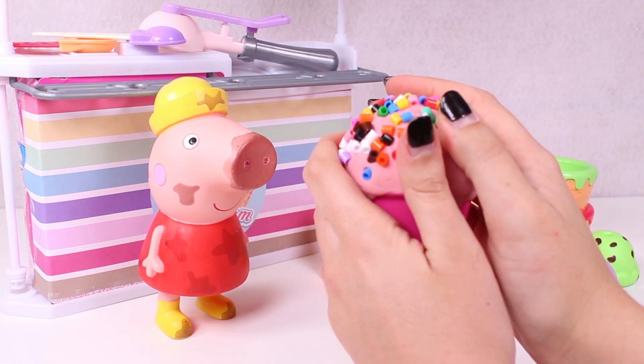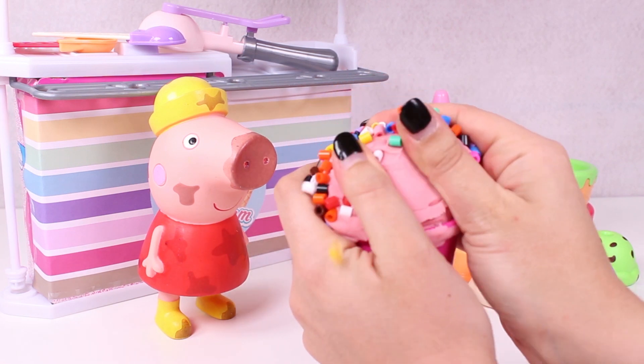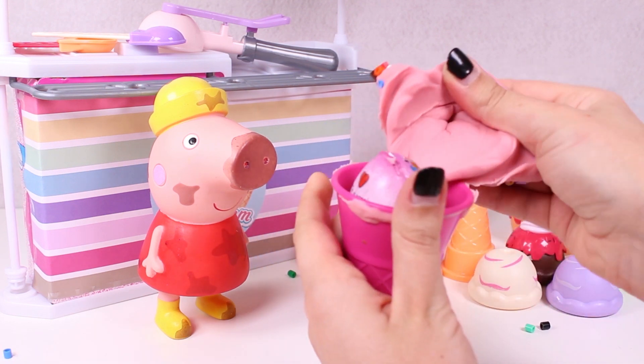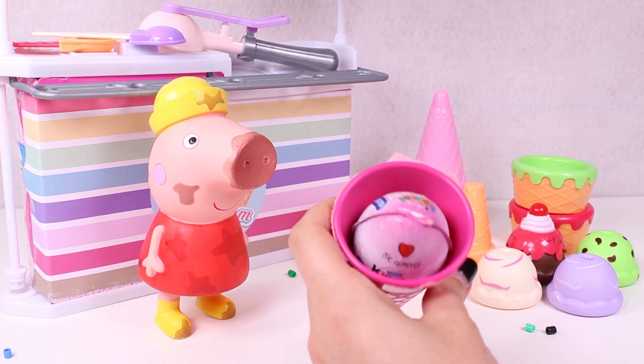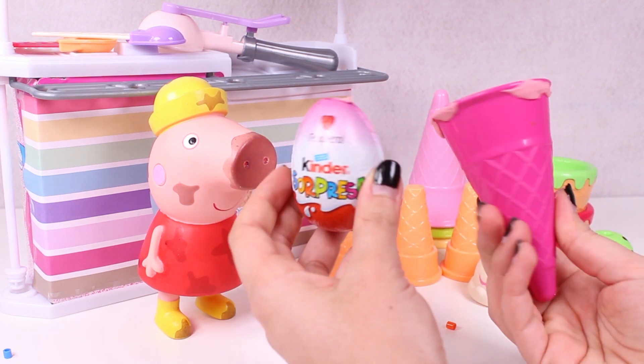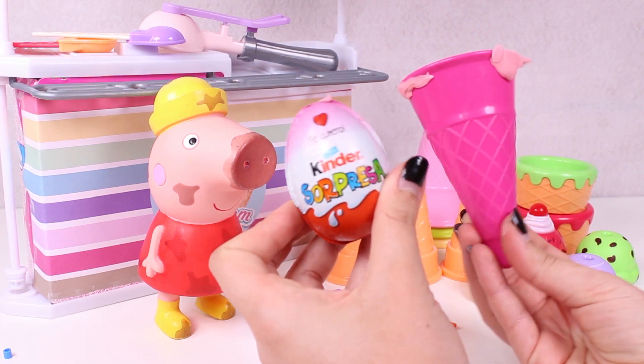Yes it is! It's also got chocolate shavings and this is strawberry ice cream. Let's open it and see if it's got anything inside. Do you guys know what this is? It's a Kinder Egg!